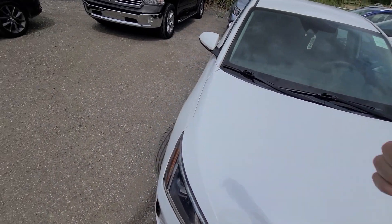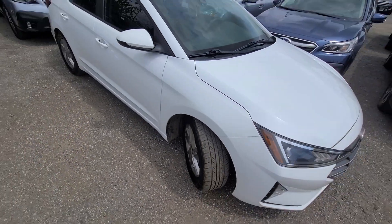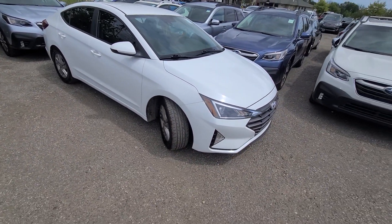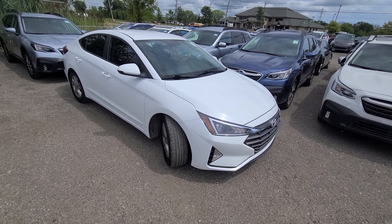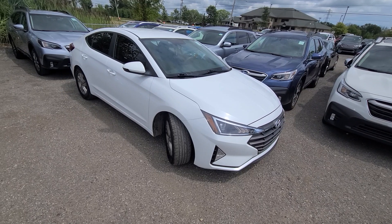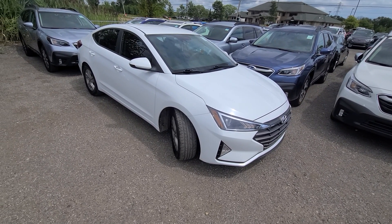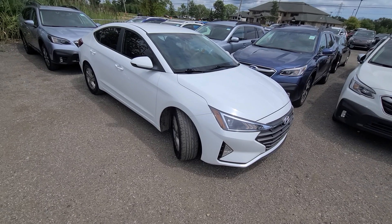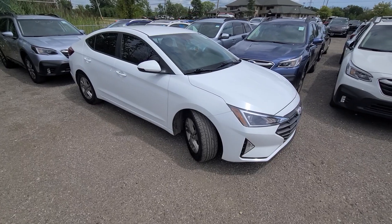Absolutely every option works in this vehicle. Tires are brand new — she is good to go. A couple of things to keep in mind: we don't do financing or trade-ins under $5,000. Shipping is available nationwide. We price everything at the rock-bottom dollar up front, always trying to keep it as simple as possible. Thank you guys for watching — bye bye!